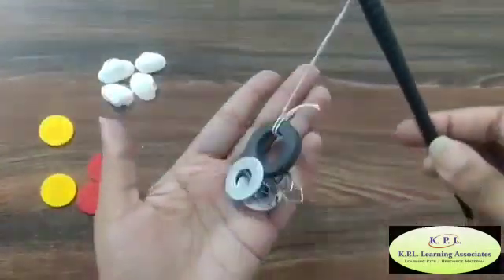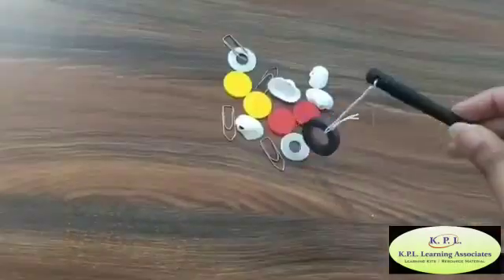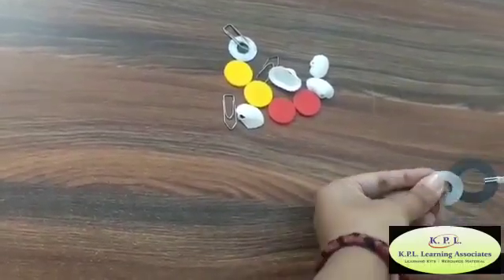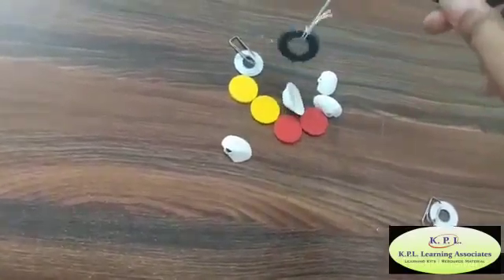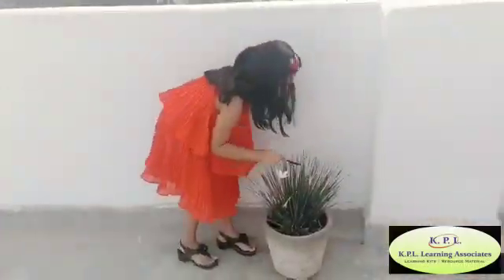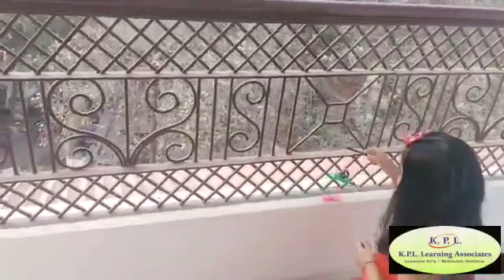Jam pins and iron coins stick to the magnet — it means they have magnetic properties. Plastic coins and shells did not stick, which means they do not have any magnetic properties. Another fun activity: go around the house and find out which items are magnetic and which are non-magnetic.